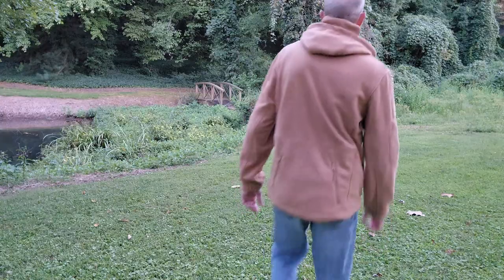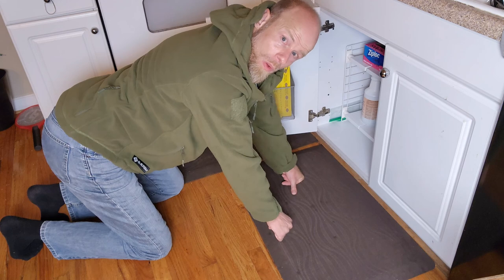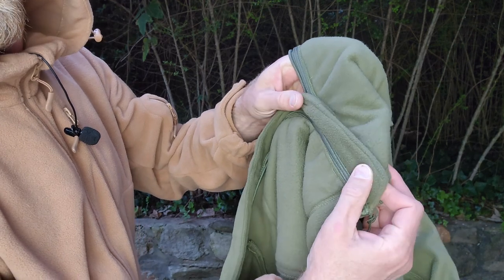This hoodie is the perfect partner for camping, hiking, or even your everyday routine. The back section's longer, tapered design ensures no embarrassing slips when you bend over. Yes, plumbers, we've got you covered — literally. Look inside the zip and you'll see the storm flap, your shield against any wind sneaking through.